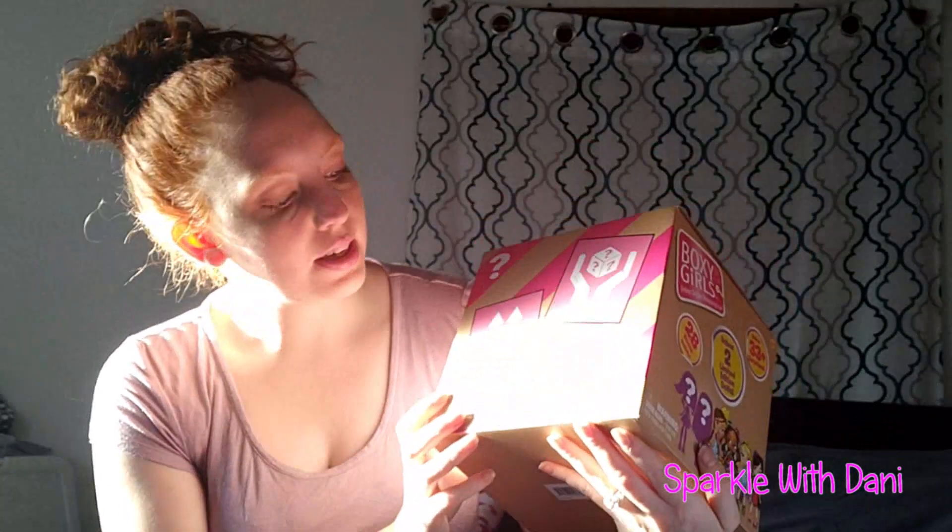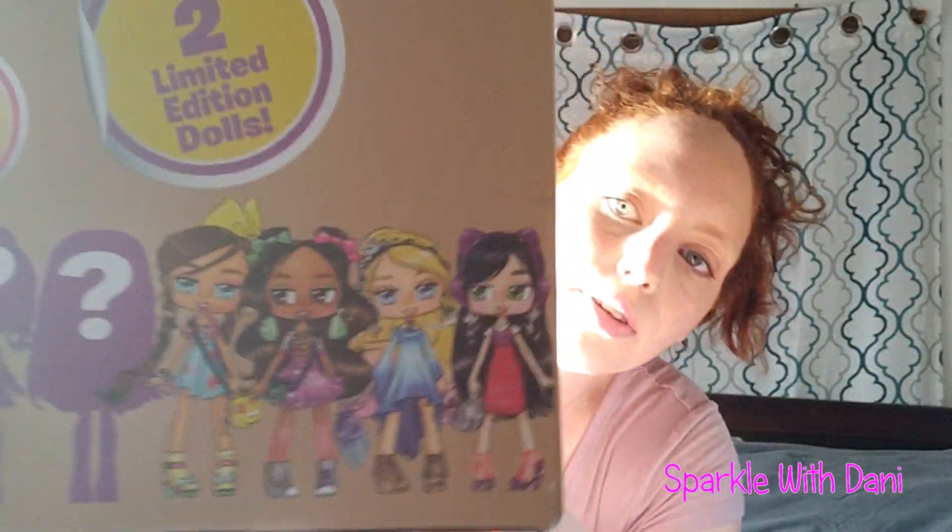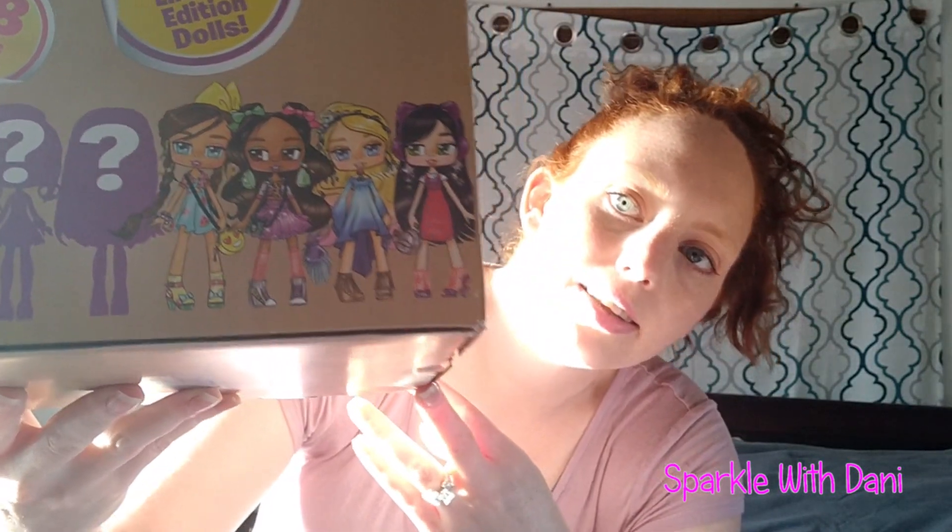I love all the little details they put on the box — it says 'fragile, handle with care' and it has a little delivery label on there. Looks like an actual package. Super cute. So there's a picture of the four girls we have and then the two mystery girls — they're limited edition girls.